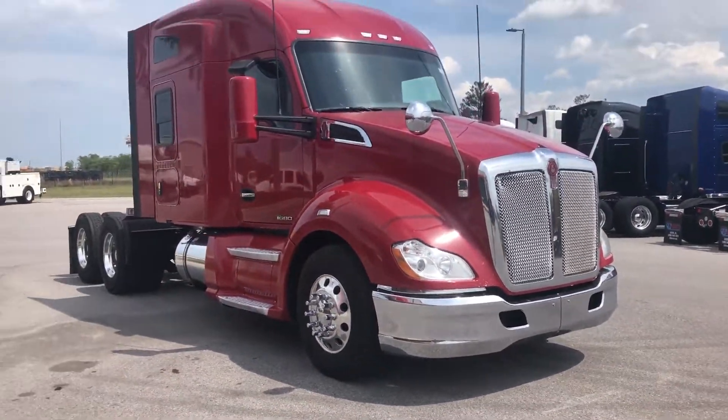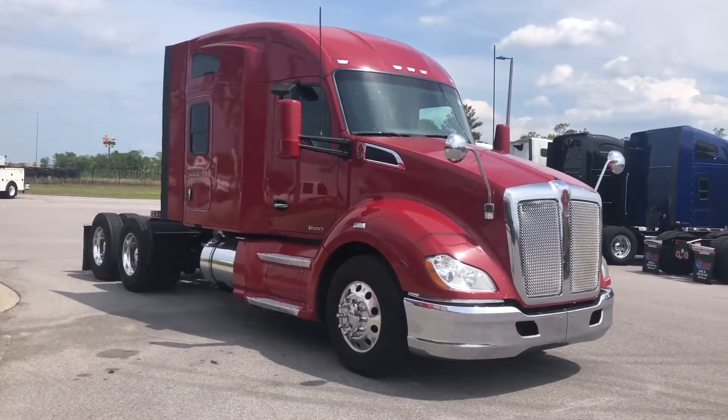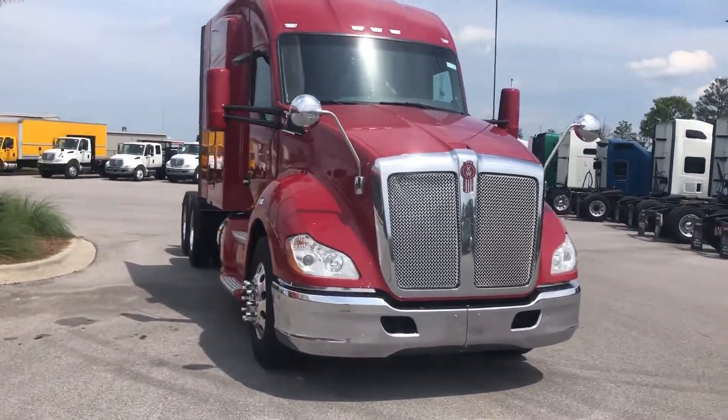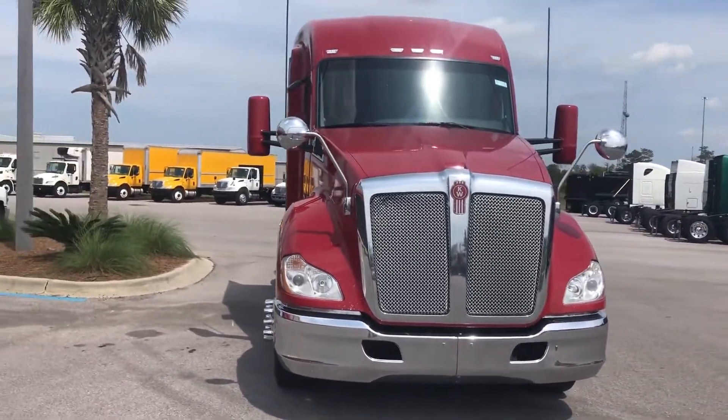For more info on this truck, please call 850-951-0273, and be sure to visit our website at i20trucks.com.